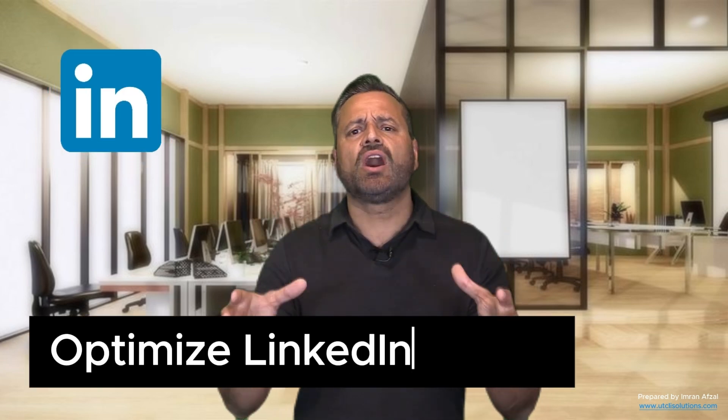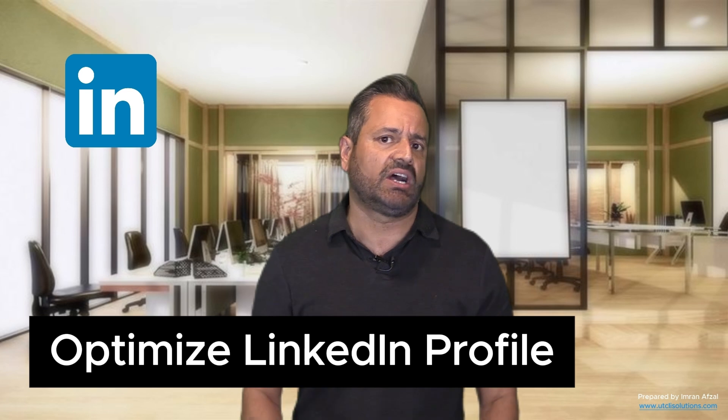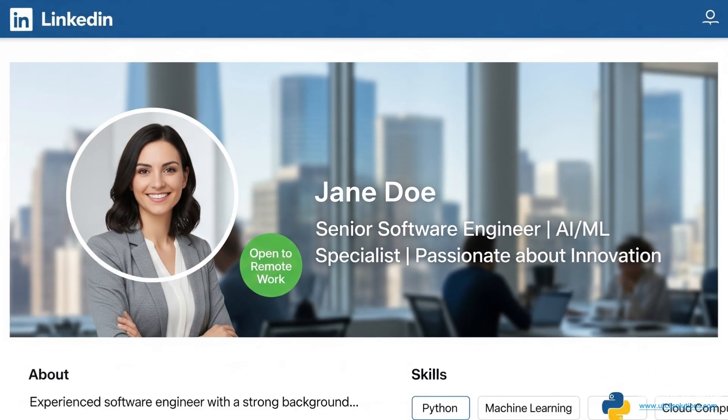Set up a strong LinkedIn profile and optimize it for your target job. Clearly mention something like 'open to remote work' and list your skills and projects. Connect with IT professionals, join groups related to remote work, and engage with their posts. Networking often leads to opportunities that are never posted on job boards.